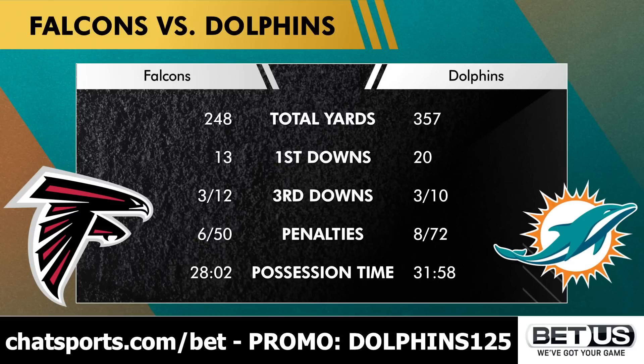The Dolphins simply shot themselves in the foot far too repeatedly. They had multiple drives inside of the 10, two inside of the five, and got zero points on those drives. There was the red zone interception by Mike White, two failed fourth downs, and then the game got out of hand in the final three minutes — a 79-yard punt return touchdown, a pick six, then a strip sack fumble. The Dolphins were the better team, but the better team doesn't always win.